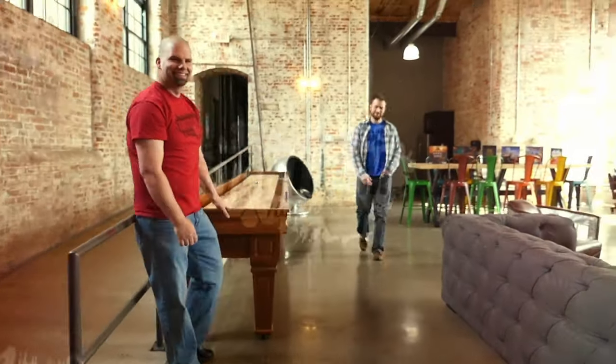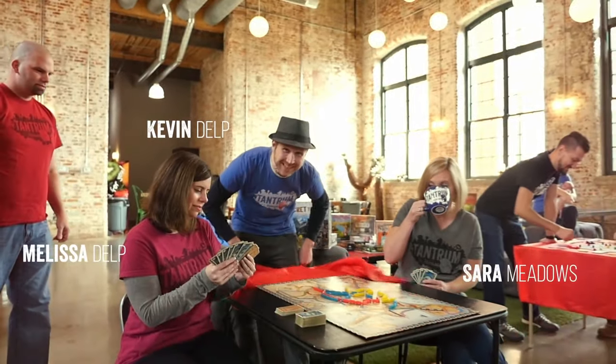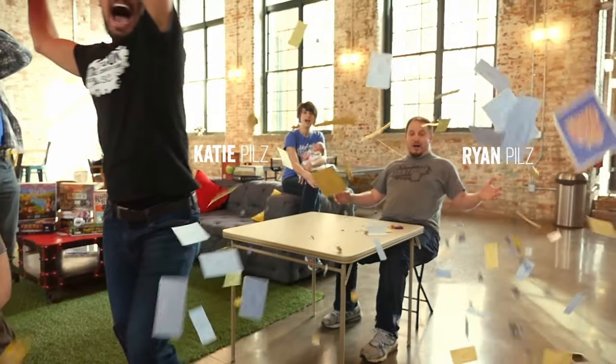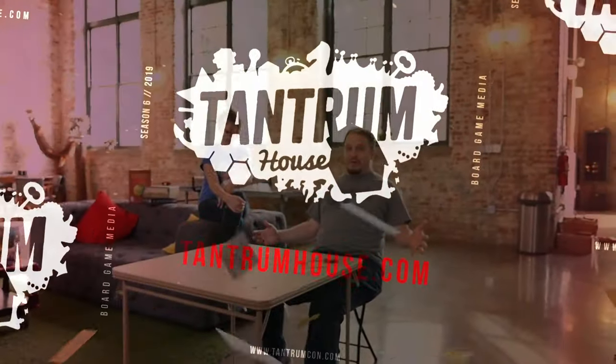Today we're looking at the new adventure games The Dungeon and Monochrome Inc. Thanks for joining us at Tantrum House Studio D. I'm Melissa Delp and I'm Kevin Delp. The adventure games are co-op games published by Cosmos, designed by Phil Walker-Harding and Matthew Dunstan. We were able to see a German version of these games at Gen Con, but we were super excited to get our hands on the English versions. Cosmos sent these to us, so let's check them out.